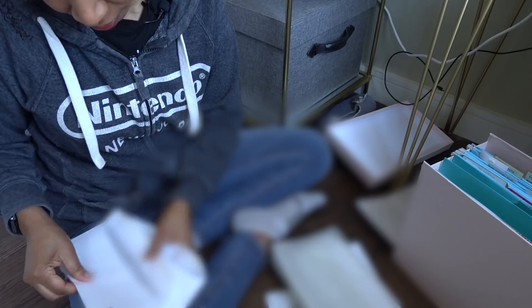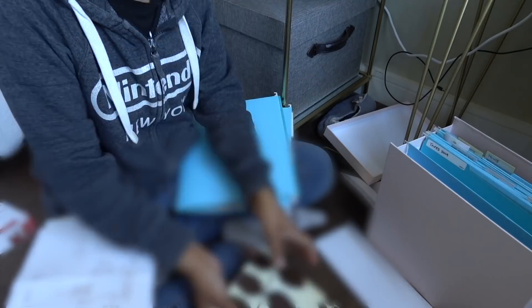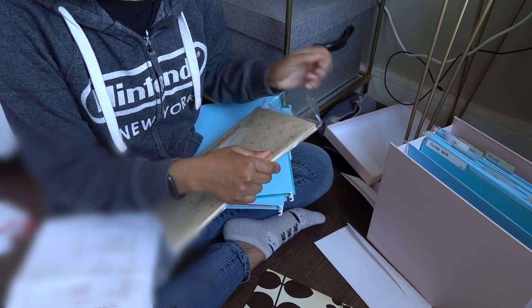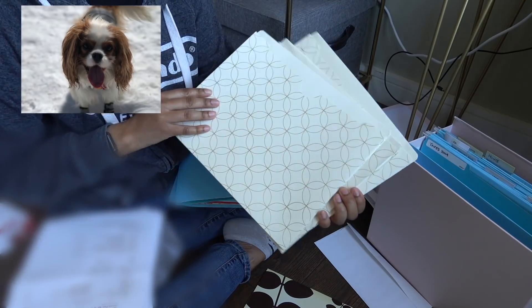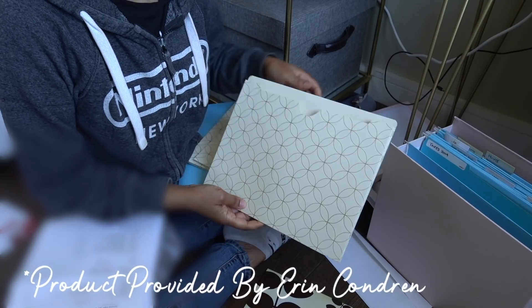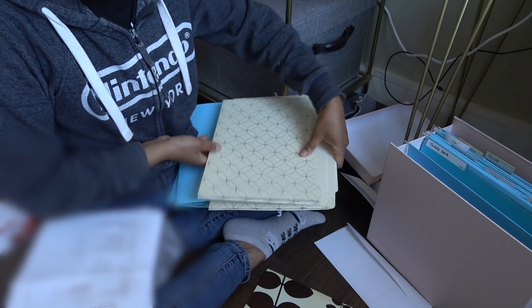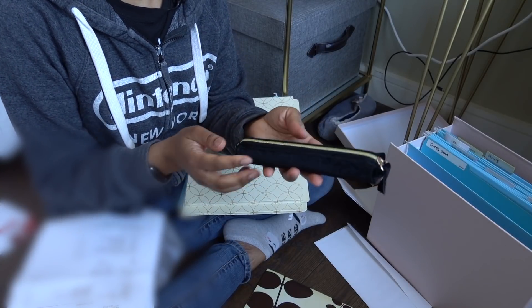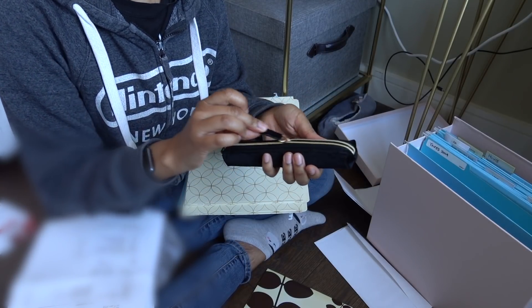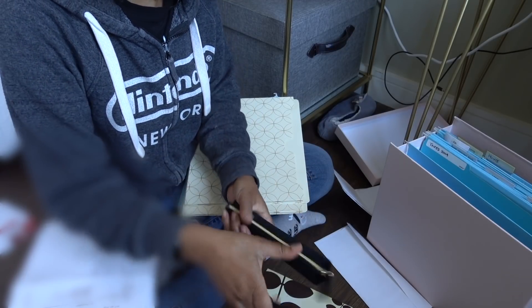I always think it's a good idea to go through and purge these permanent files once a year — at least twice if you can manage it. I think Clover deserves a prettier file. These Erin Condren folders are really cute. I also have this pen and pencil holder from the Erin Condren collection — it's really cute. We'll put 'Clover' on the label here.